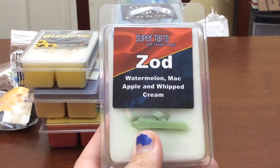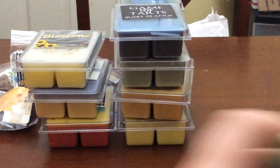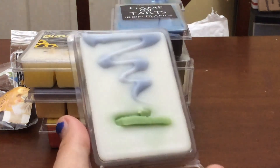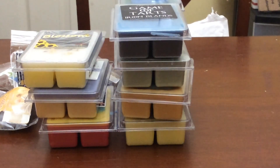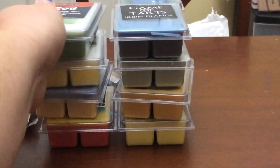The next one is Zod — Watermelon, Mac Apple, Whipped Cream. Believe it or not, I would use this in fall because of the Mac Apple. I know a lot of people want it for summer because of the watermelon, and I do get heavy watermelon in this, but I would melt this in fall just because it has the Mac Apple. It smells so good — it's just a creamy watermelon with a hint of apple.